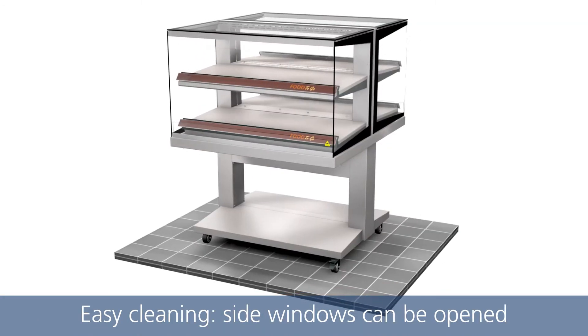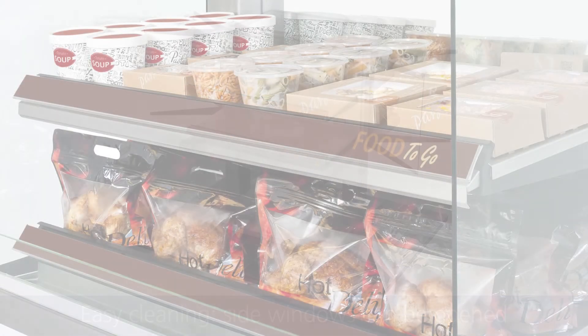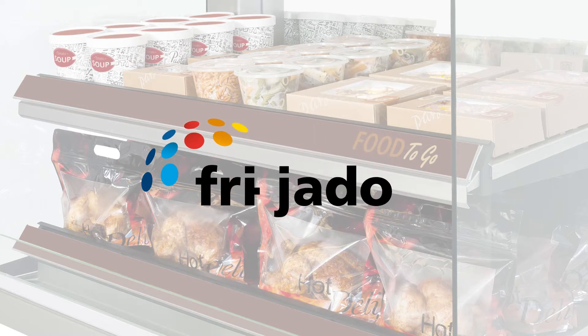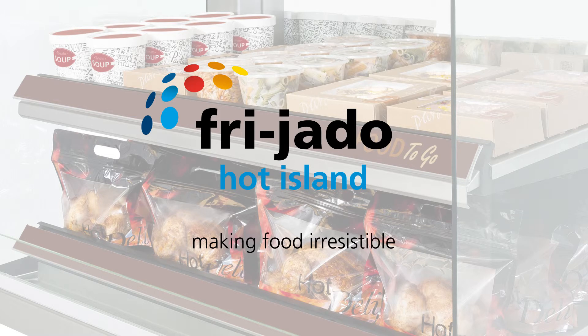Hot products stay warm at 65 degrees Celsius for at least 4 hours while retaining their quality. Side windows can be opened for easy operator access during cleaning. The Friado Hot Island is the right choice for a 360-degree view of your pre-packaged hot products.